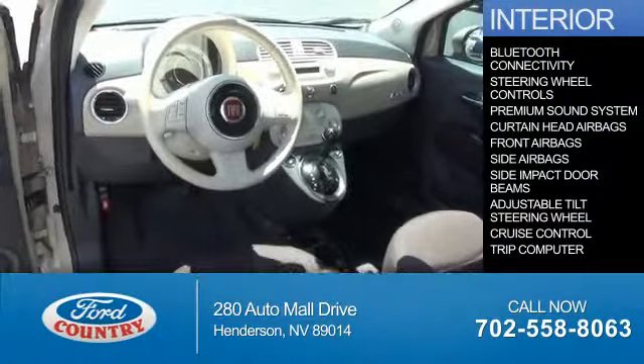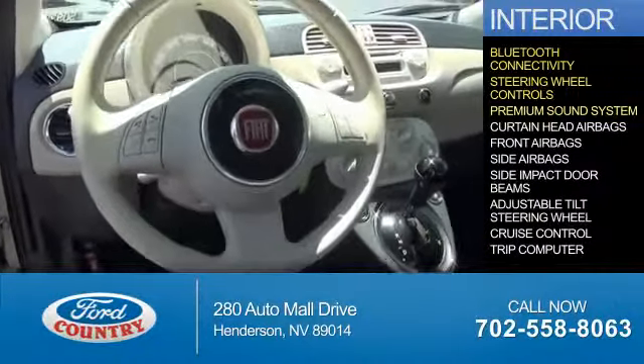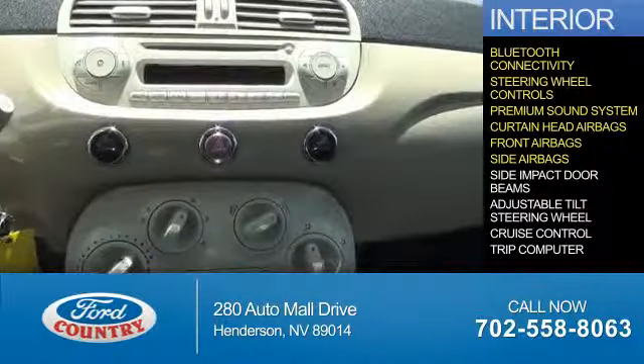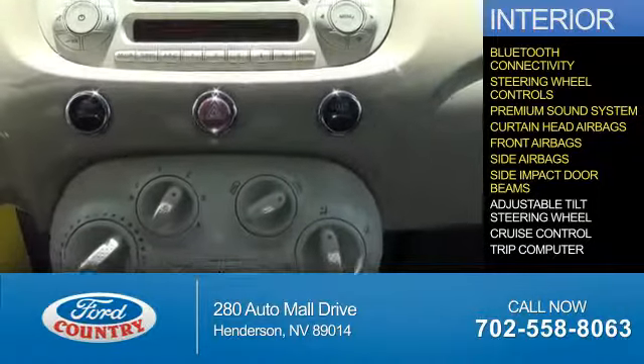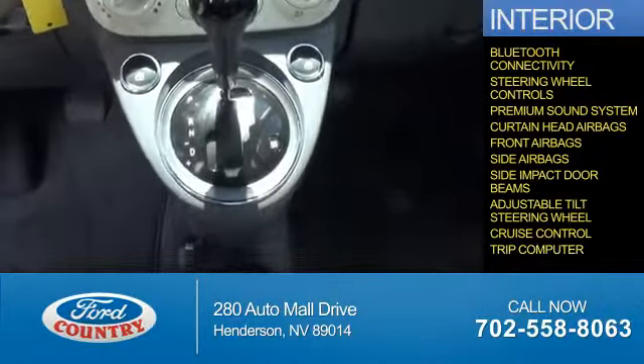Inside you'll find Bluetooth connectivity, steering wheel controls, a premium sound system, curtain head airbags, front airbags, side airbags, side impact door beams, an adjustable tilt steering wheel, cruise control, and a trip computer.